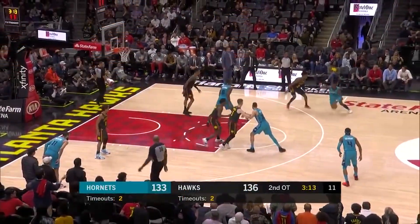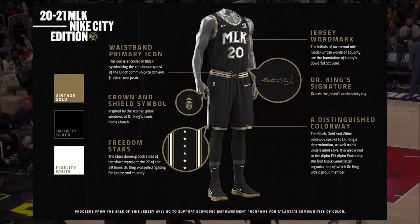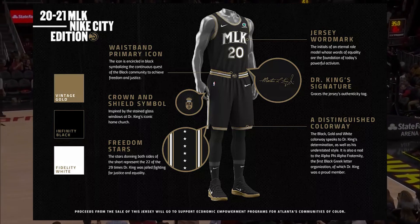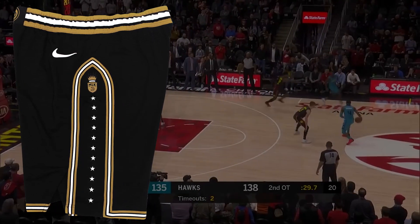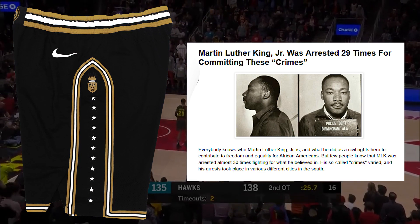Martin Luther King lived in Atlanta most of his life. The jersey is black, with gold and white accents throughout it, with MLK's signature featured underneath the player tag in the corner of the jersey. These jerseys have a lot of commemoration to MLK and civil rights, which are mainly seen on the shorts. The side of the shorts featured 22 stars, which are said to be attributed to his 22 of 29 times being incorrectly jailed.